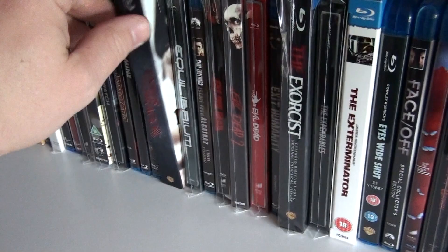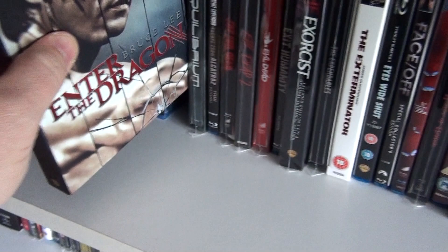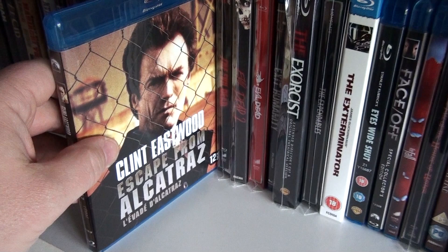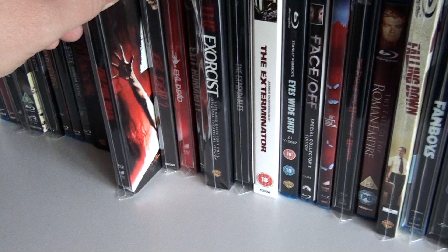Enemy of the State. The Bruce Lee classic Enter the Dragon. This is the Canadian steelbook of Equilibrium. Escape from Alcatraz — I'm sorry about the background noise by the way, there are some guys having the car radio on very loud.